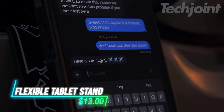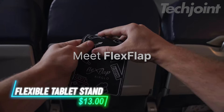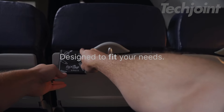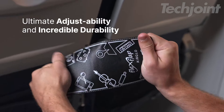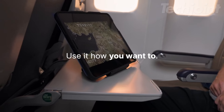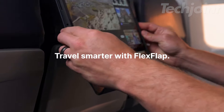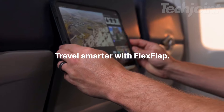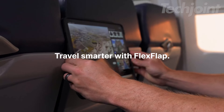Looking for the perfect travel companion? Meet the flexible cell phone and tablet stand that's ideal for flights, road trips, or just relaxing at home. This versatile holder lets you prop up your device at any angle for hands-free viewing, whether you're binge-watching movies or following a recipe. Made with durable materials and a sleek design, it's a must-have for effortless entertainment and convenience on the go.